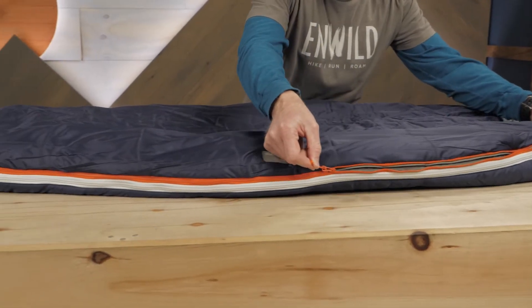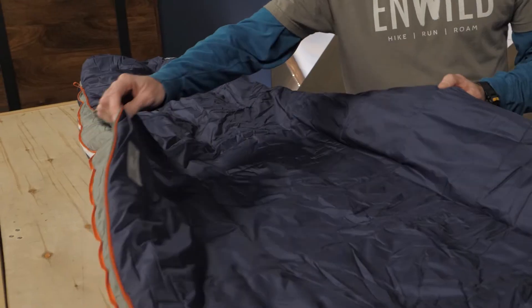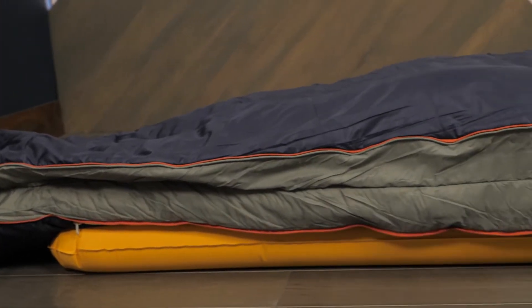Zippered panels offer an unusual degree of adaptability. Running from the shoulders to the foot of the bag, these zippers allow you to expand the overall girth of the bags by 10 inches.